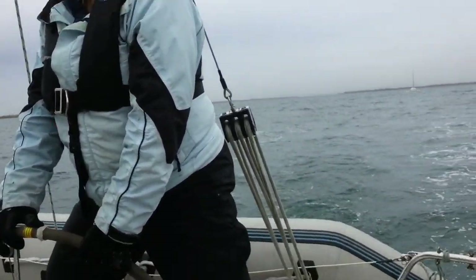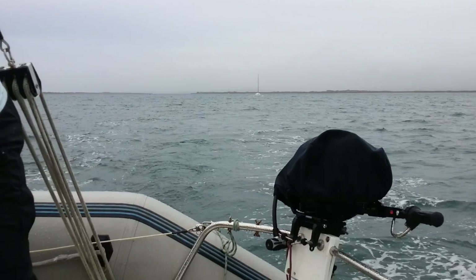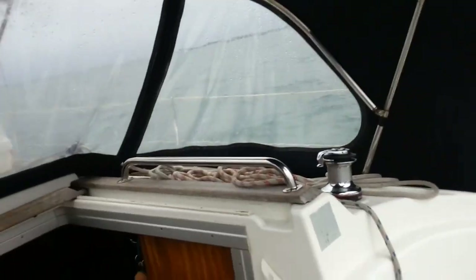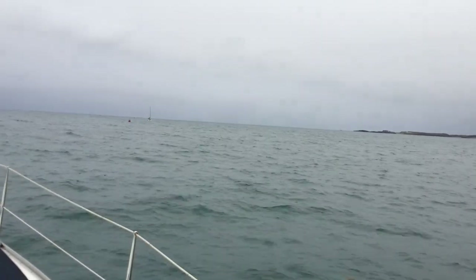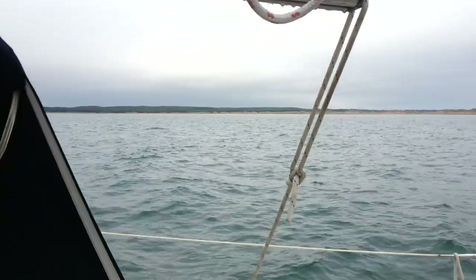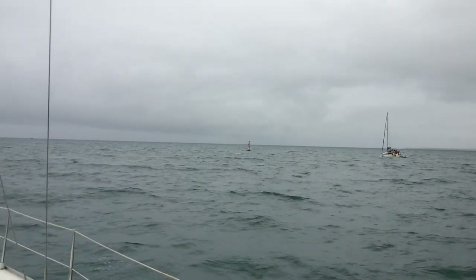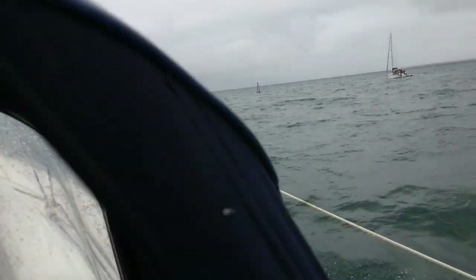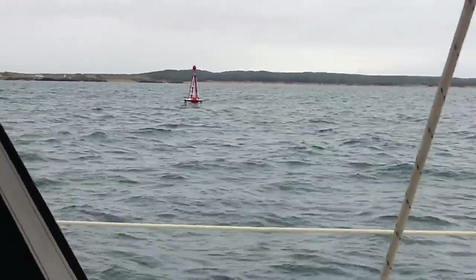We've left Carnarvon and gone over Carnarvon Bar, which is one of the more treacherous areas around here. So far it has gone quite well, and we have more of it to go, unfortunately. Come in more toward the buoy, please. It's a damp, rainy morning and we're hoping it's going to improve. And there's the safe water mark — so we're now clear of Carnarvon Bar.